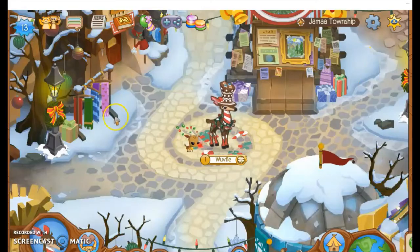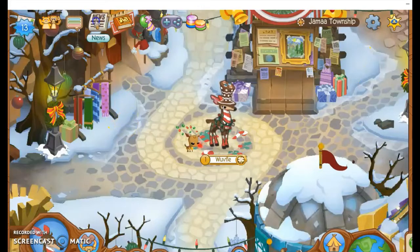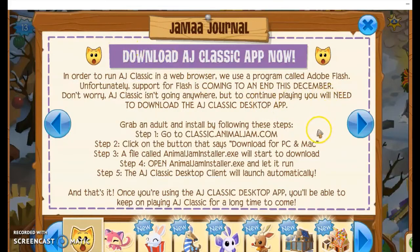We also have a new update today, which is exciting, because lately Animal Jam updates have been like every two weeks instead of every other week and they've been really short, so this is very exciting. Let's get right into this update.